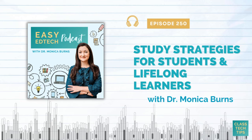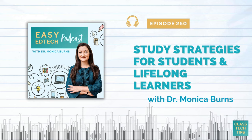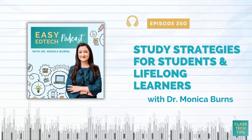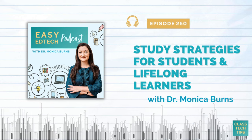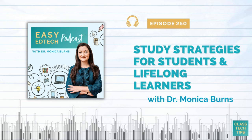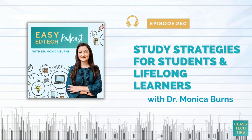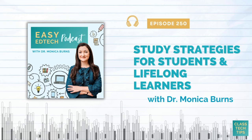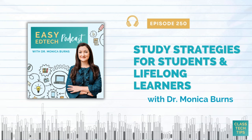It's episode number 250 — can you believe it? 250 episodes already! This episode is sponsored by my new free webinar, 24 Tips for 2024, Simple Ways to Save Time Using ChatGPT. I'll share tips for educators who are new to using chatbots and ideas you can make your own if you're already diving into the world of chatbots. We'll look at ChatGPT alongside alternatives like Claude and Bard. Join us live on January 4th or catch the limited replay in January at classtechtips.com/2024.